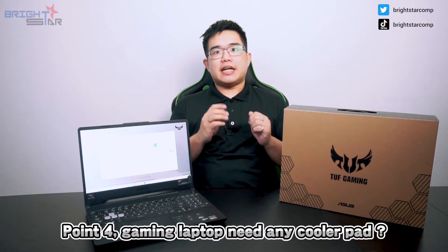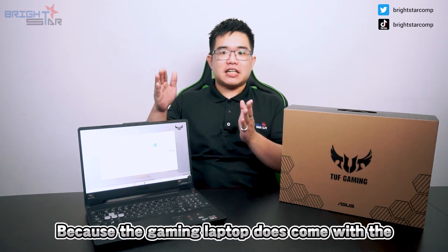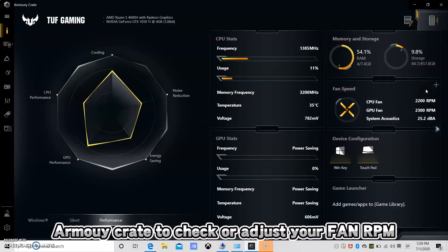Point 4: Does a gaming laptop need a cooler pad? The answer is no, because gaming laptops come with an auto cooler function, which adjusts the fan RPM based on laptop temperature. The ASUS TUF A15 fan setting allows you to check or adjust your fan RPM.